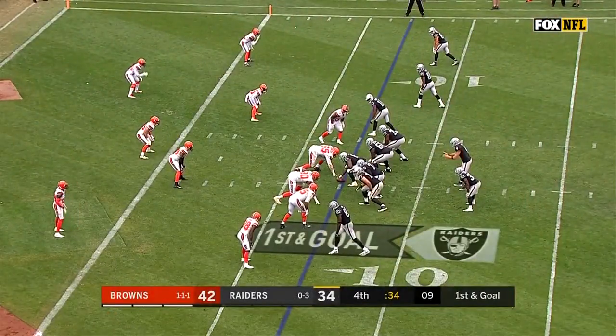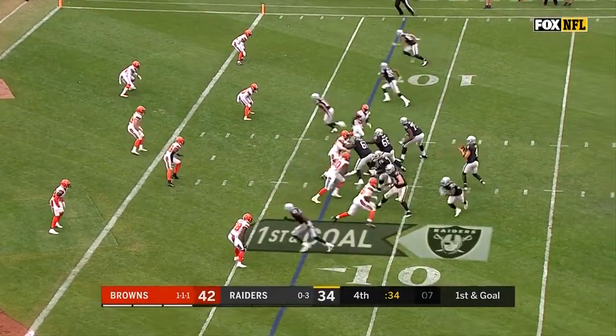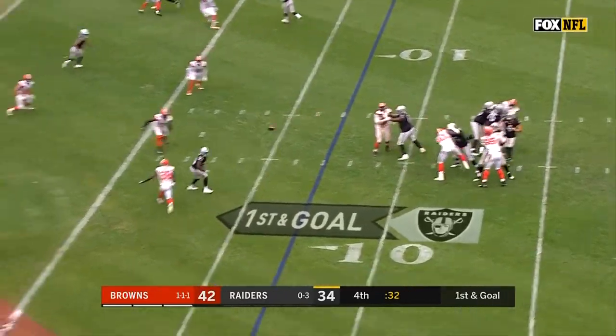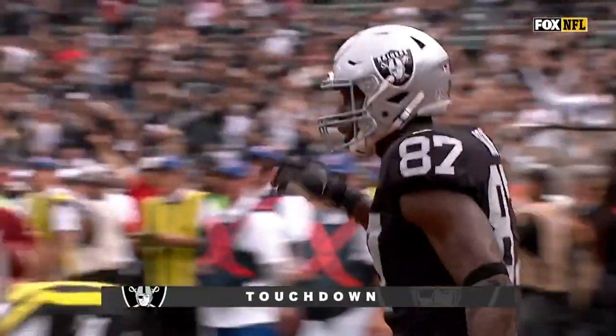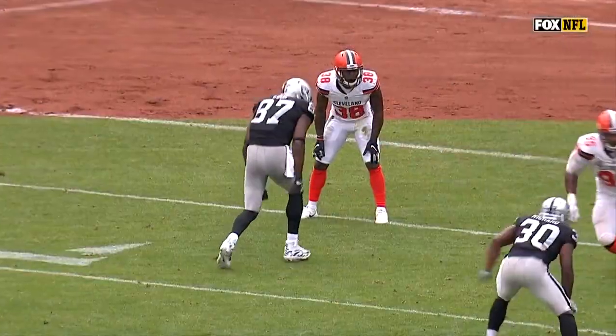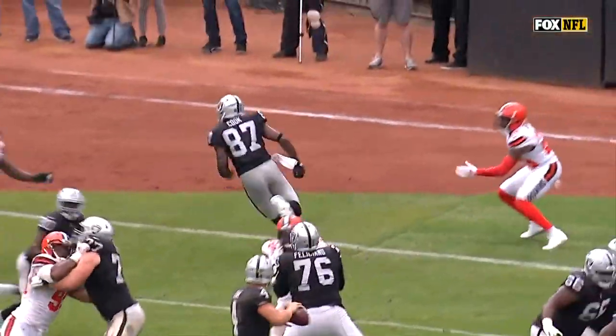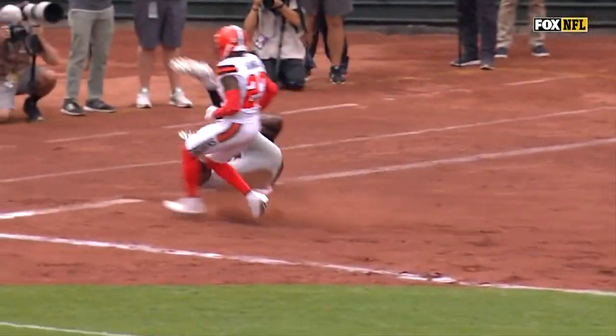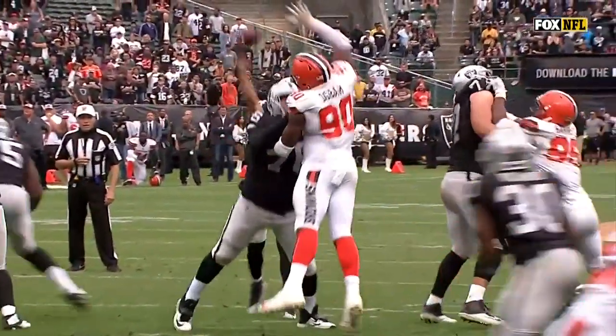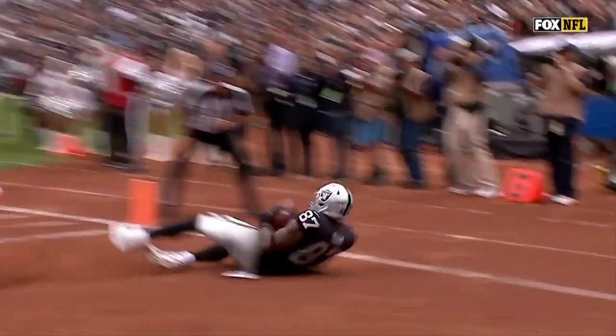First and goal from the Browns seven. Carr from the shotgun, throws to the end zone — touchdown, Jared Cook! This is a mismatch with good receiving tight ends. It's not man-to-man, it's zone coverage, and Demaryius Randle is just way too late to make that play. Beautiful throw, beautiful catch.